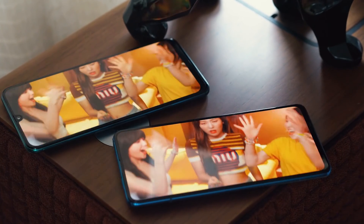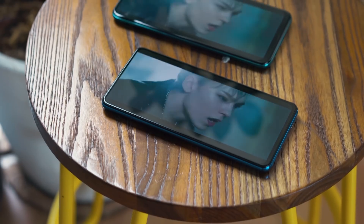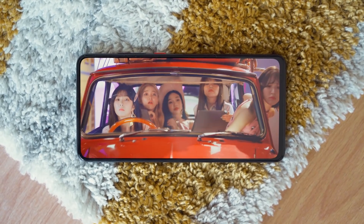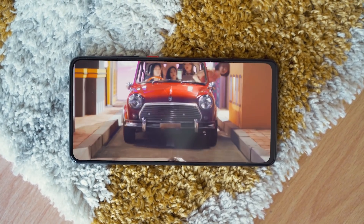So while both displays honestly look good, the notch does make a big difference for me. I usually don't mind a notch, but if I had the choice of notch or no notch, I choose the latter. So because of that, the Mi 9T Pro wins again thanks to the all-screen display, but only very slightly.